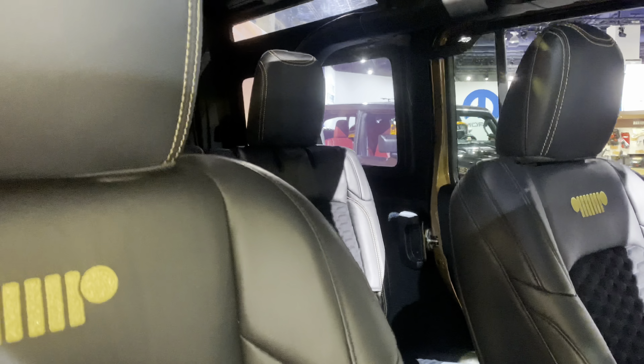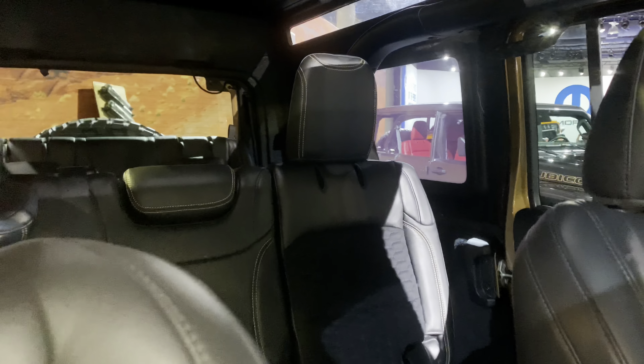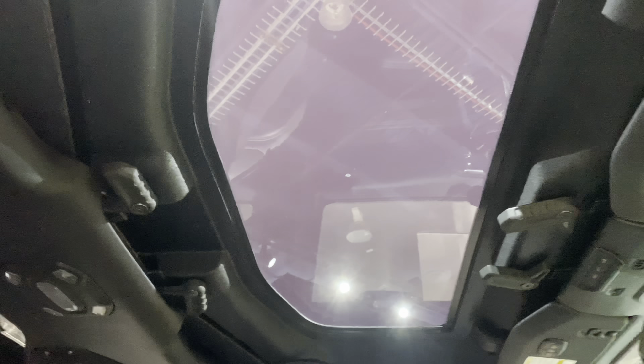Whether you're into mild to wild, mall crawlers, purpose-built off-road rigs, or overlanding vehicles, they've got it all here at the SEMA show. If you want to build something crazy like this side-by-side, or if you're interested in the future of automotive such as electric vehicles, this is a Hummer put out by General Motors.